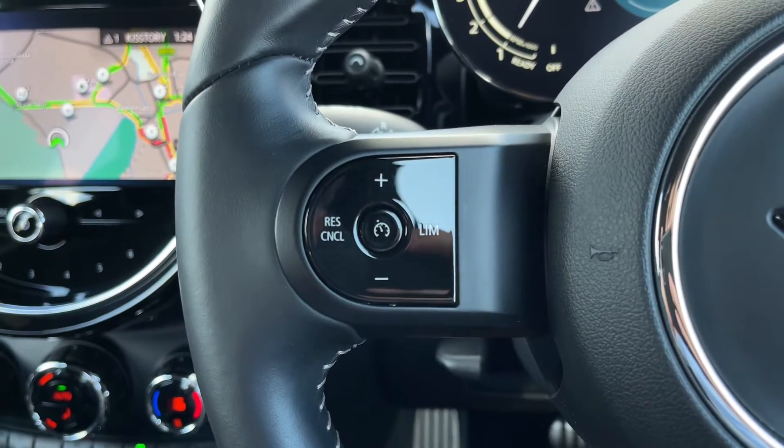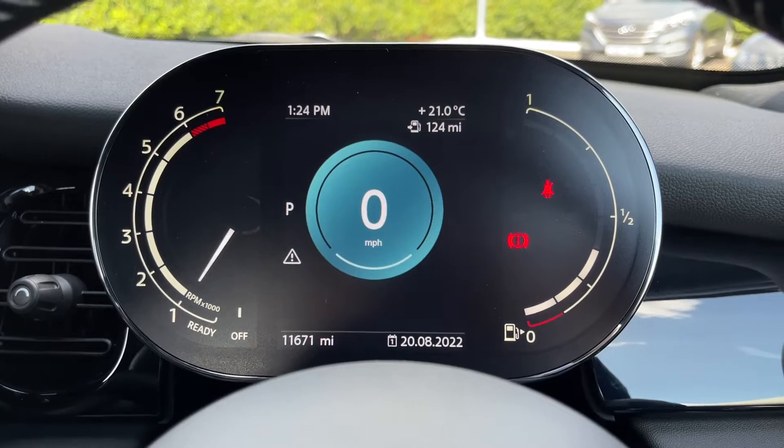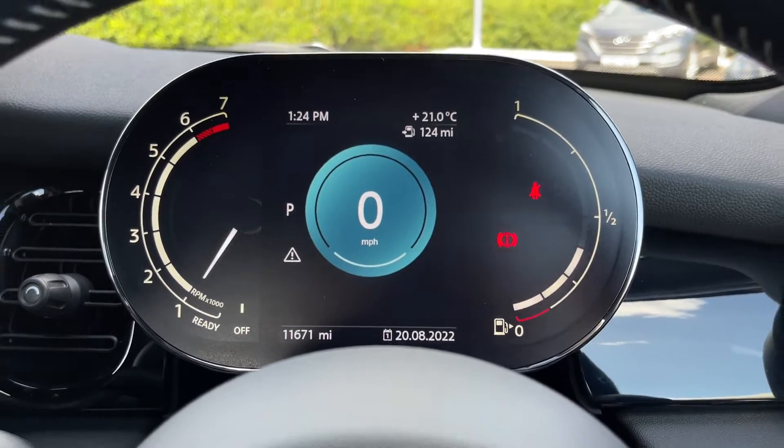There are multi-function buttons on your steering wheel including the cruise control and speed limiter function, and a gorgeous digital dash in the centre there giving you all the information you need.